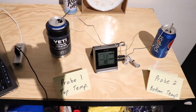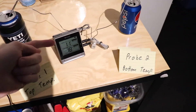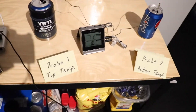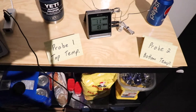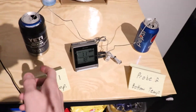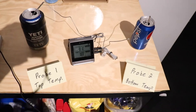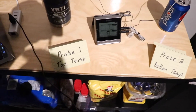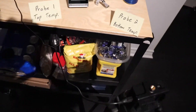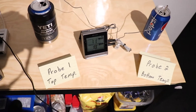Here we are at about two and a half hours. The Yeti has just passed 11 degrees Celsius and the room temperature can has sat at 18. Two and a half hours is a pretty fair assessment — most people aren't going to leave their cans out longer than this. Over two and a half hours, the Yeti only went up nine degrees, roughly a degree or two every half hour. The room temperature can went up 16 degrees in the same time, under the exact same conditions. That's just how well Yeti makes their products.